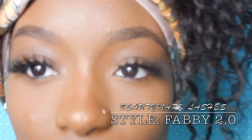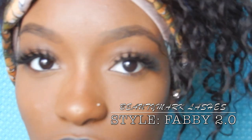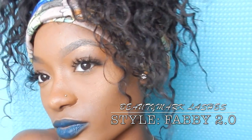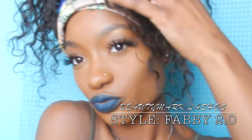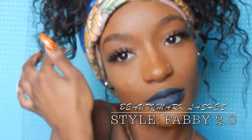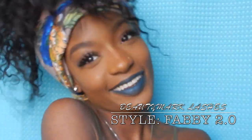The second pair of lashes I'm wearing is called Fabi 2.0. With Fabi 2.0, I feel like this is the most natural style Beauty Mark offers in terms of length — short to longest — and I feel like this one would be a good go-to if you're looking for something to wear every day.